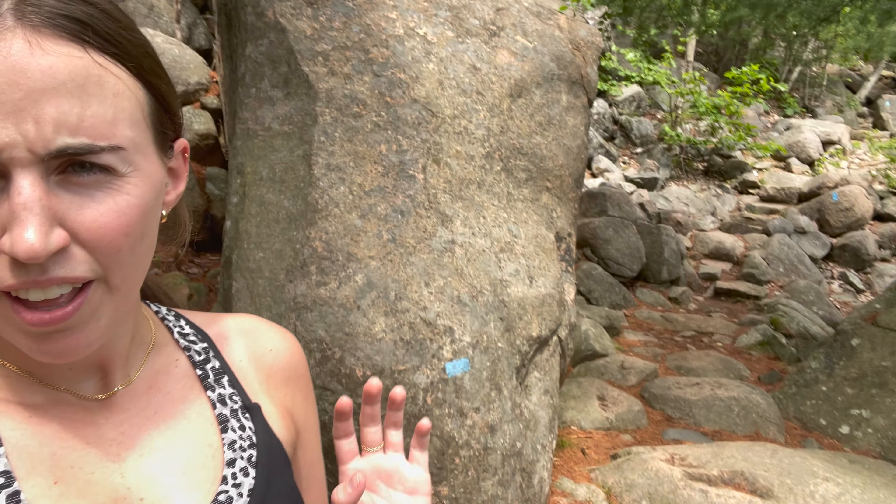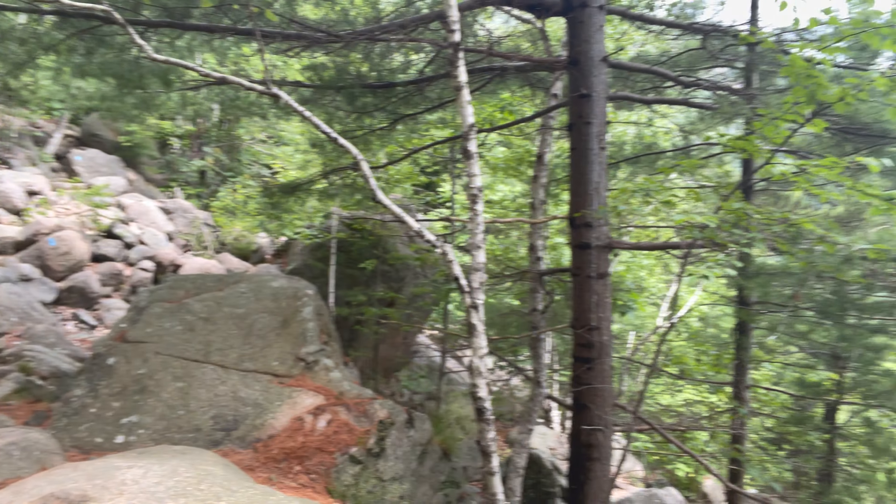We're hiking on the bubble trail to go up to the top of the summit right now. Then we're gonna go back down and finish the Jordan Pond path. So far it's pretty fun.